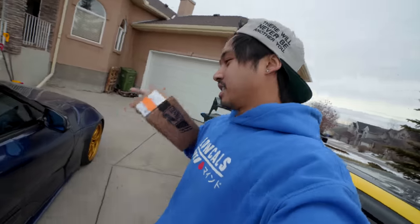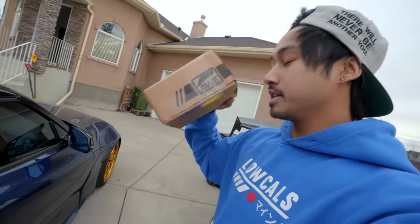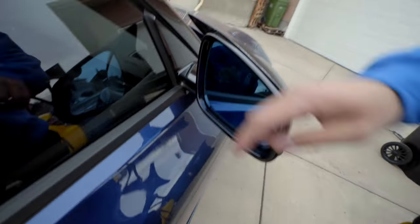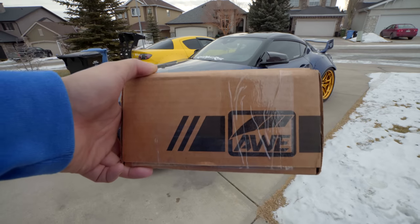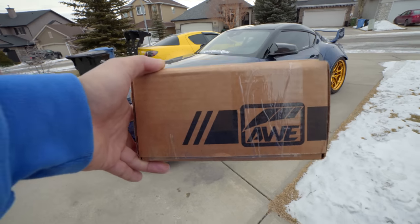Shout out to AWE Tuning — these are the wind deflectors that go in this little area right here on the mirror. I'm quickly going to install these, and then we can give you guys some feedback after personally testing them out.